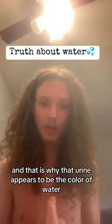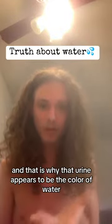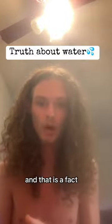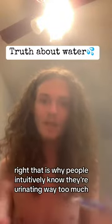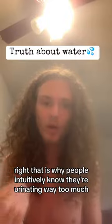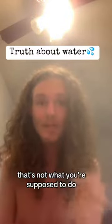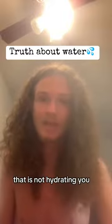That is why urine appears to be the color of water — because you are literally pissing out a bunch of water. You are yielding no water when you're drinking a bunch of H2O. That is why people intuitively know they're urinating way too much when they're drinking a gallon of water every day. That's not what you're supposed to do. That is not hydrating you.